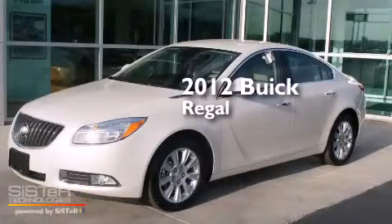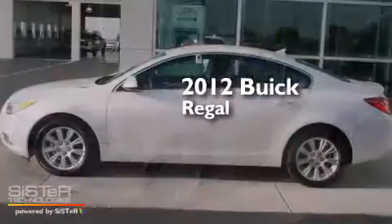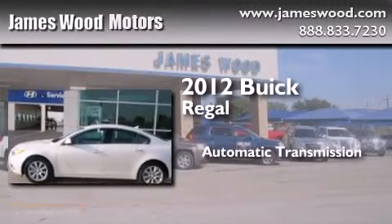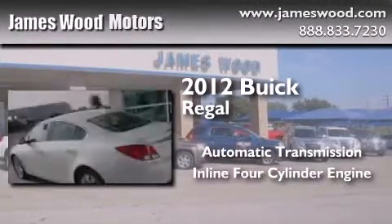This is a certified pre-owned 2012 Buick Regal. This car has an automatic transmission and an inline four-cylinder engine.